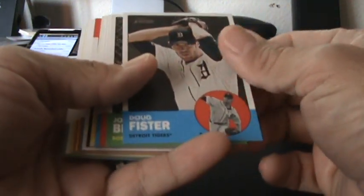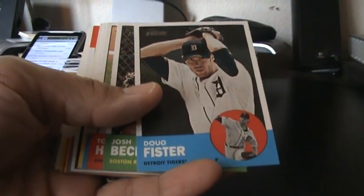They've got the old feel, like cards from the 70s.